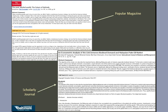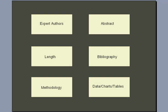But there are several things you can look for as hallmarks of scholarly journal articles. These include being written by authors who are experts, having an abstract, being long, containing a bibliography, containing a methodology section, and having data charts and tables to back up their conclusions and results.